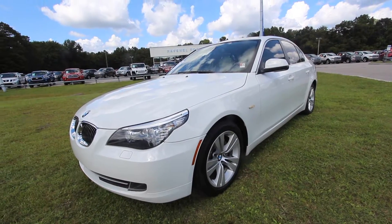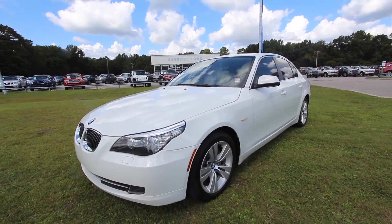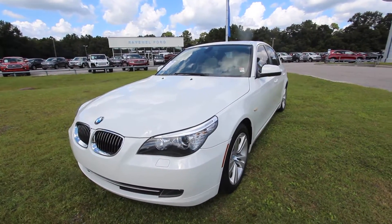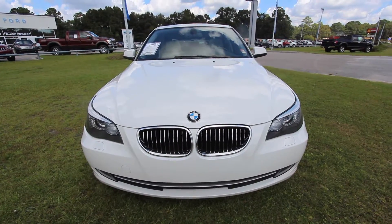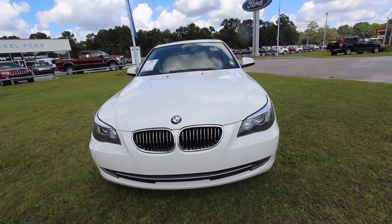Here is our 2010 BMW 528i in white. Absolutely beautiful vehicle. We were really extremely lucky to be able to trade this vehicle in because it's got low mileage, it's extremely clean, and it's just an absolute great price for somebody out there looking for one of these.